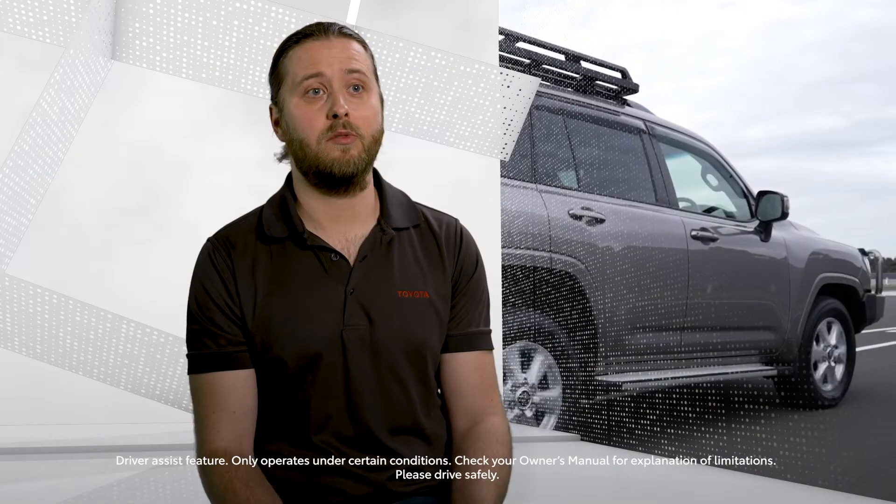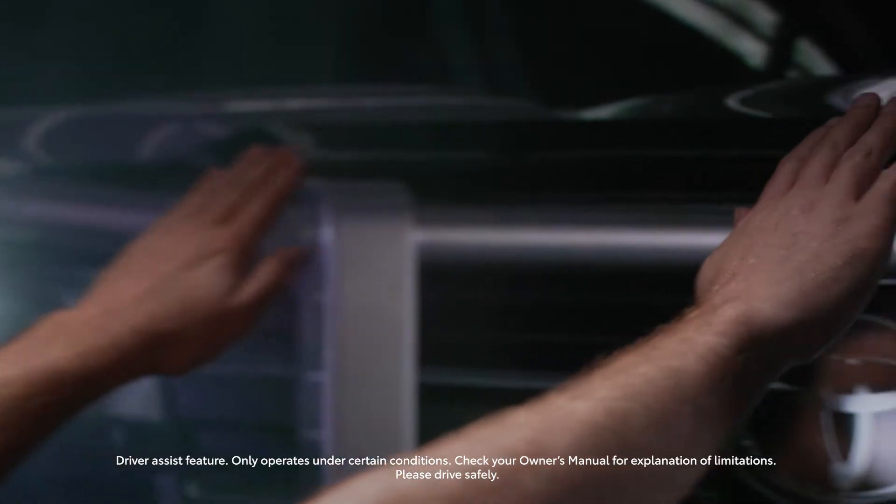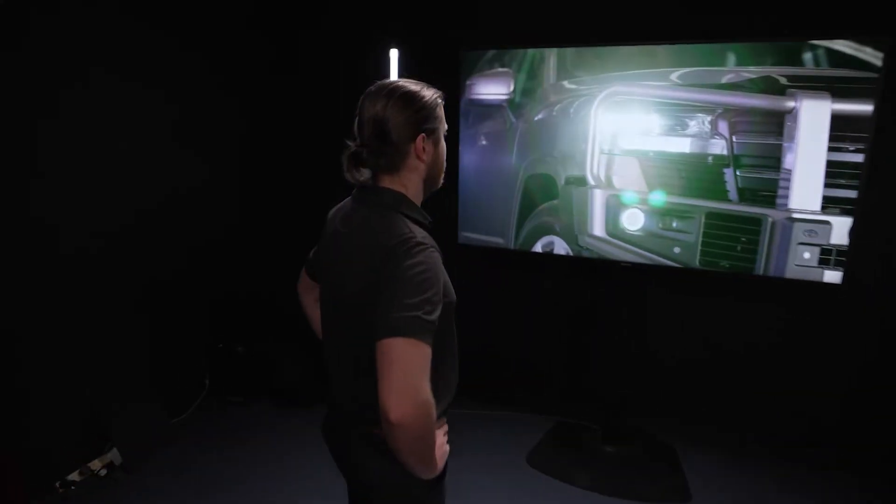Toyota Safety Sense is designed to avoid accidents, so it's really important that we understand how that system works and that we're not compromising on all of the validation work that's gone into developing it. By having access to the 3D data of where those zones are, we can position and design our bull bar and all the related accessories so that they don't interfere with that system.